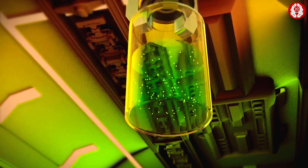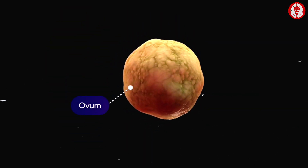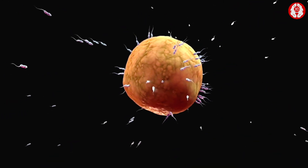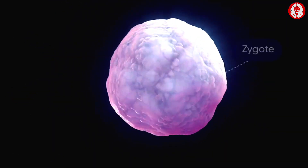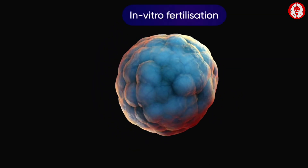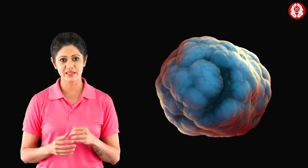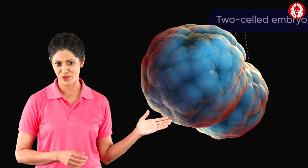This specimen bottle contains some isolated ova. If we take a closer look at one ovum, we observe tiny sperms moving towards it. A single sperm fertilizes the ovum to form the zygote. This process of fertilization outside the body is called in vitro fertilization. After a day of fertilization, the single-cell zygote divides into two cells, forming a two-celled embryo.